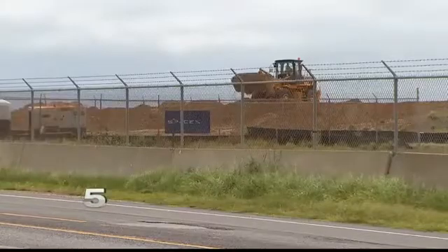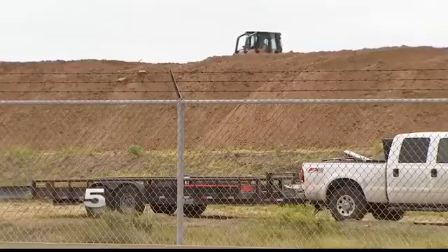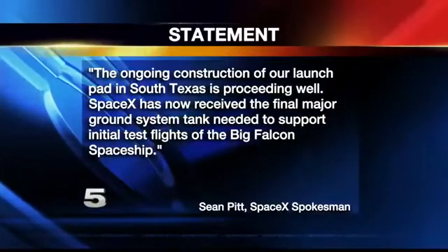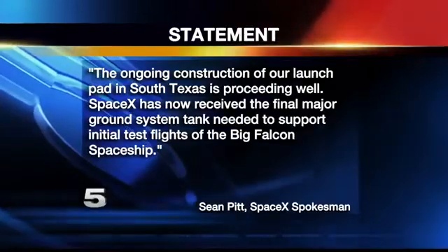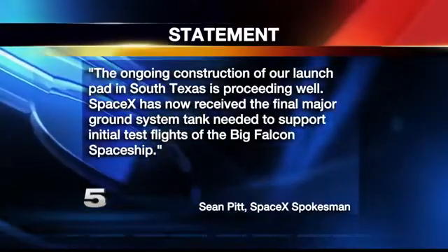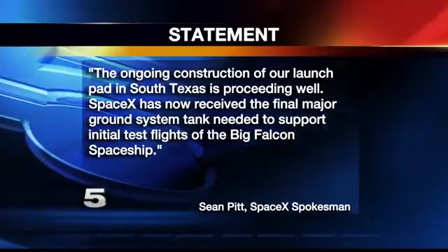We reached out to SpaceX to find out about the project's progress. SpaceX spokesman Sean Pitt in a statement tells us: "The ongoing construction of our launch pad in South Texas is proceeding well. SpaceX has now received the final major ground system tank needed to support the initial test flights of the Big Falcon Spaceship."